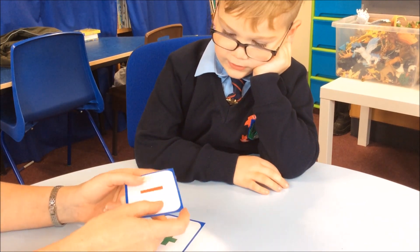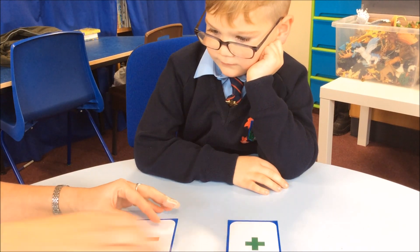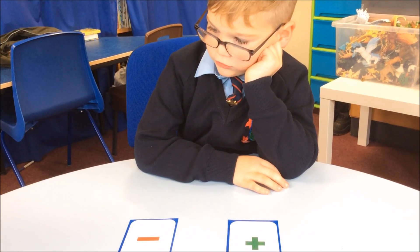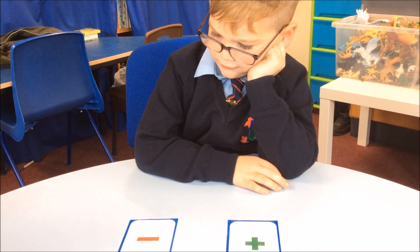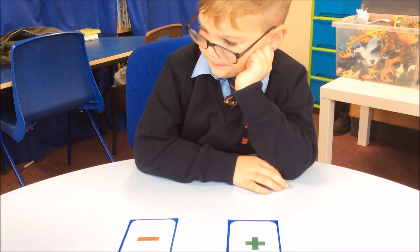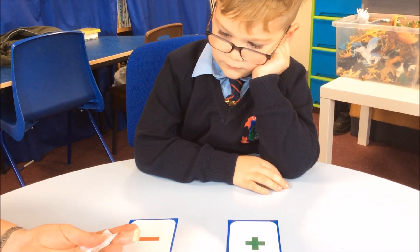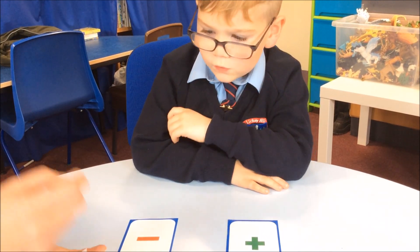Two maths things here today. I've got words that mean the same as add and take away, and you've got to try and sort them out. I think you might know some of these, but I don't think you know all of them. So let's have a look.